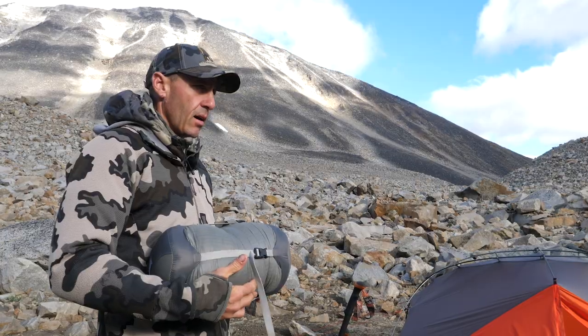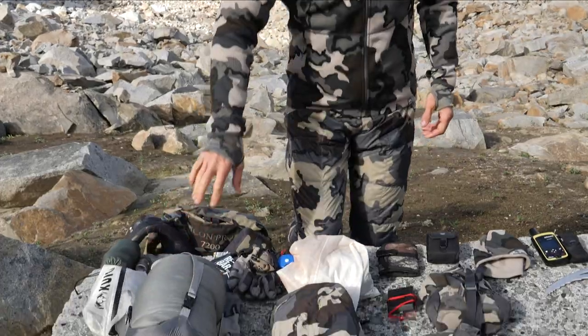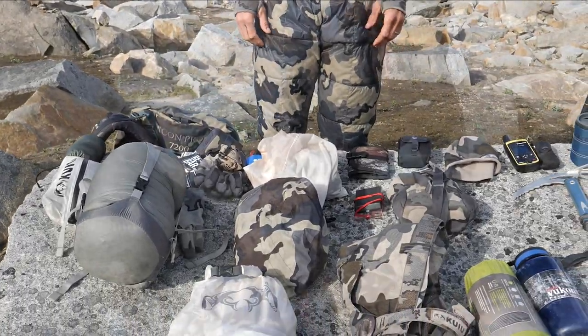I carry a zero Celsius sleeping bag all year long, basically. Often in the mountains it could be 10 to 15 degrees Celsius down in the valley, but up on top of the mountain where you've got your tent set up it's freezing. I can always just keep it open if it's warm, like the last few days here.